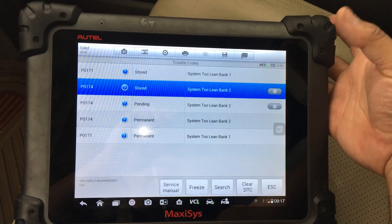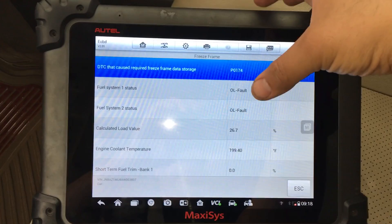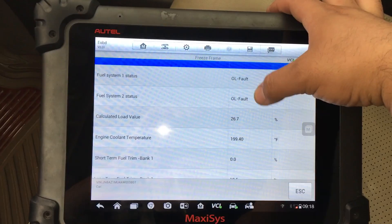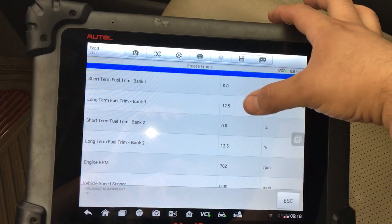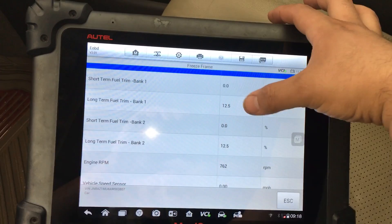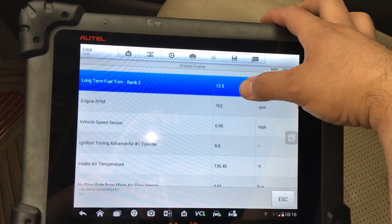The first thing we can probably do is check the freeze frame data and see if there's any useful information. Looking at the freeze frame data for P0174, we were in open loop fault for both banks. Calculated load value looks okay, engine coolant temperature about 200 degrees. Looking at the fuel trims, they don't look very lean, but I'm seeing about 12. Looks like engine RPM was at idle and the vehicle was not moving when this code was set.